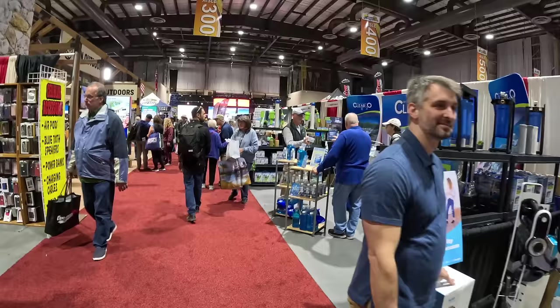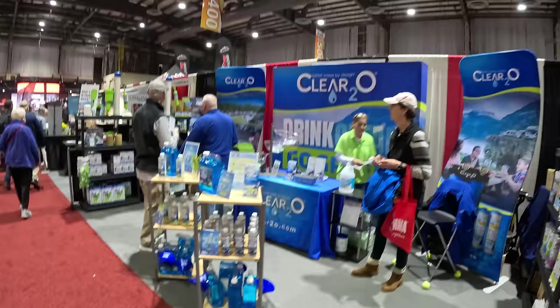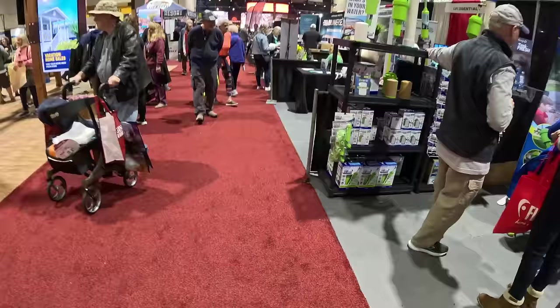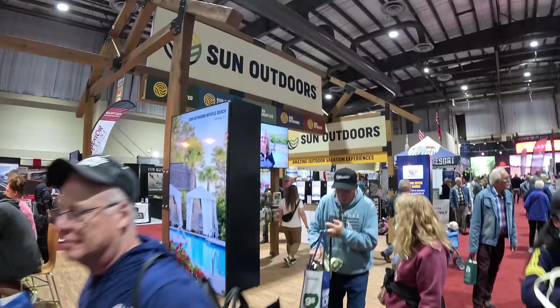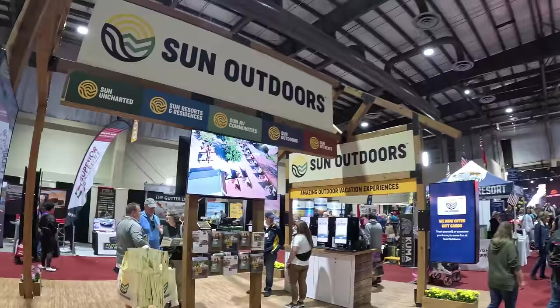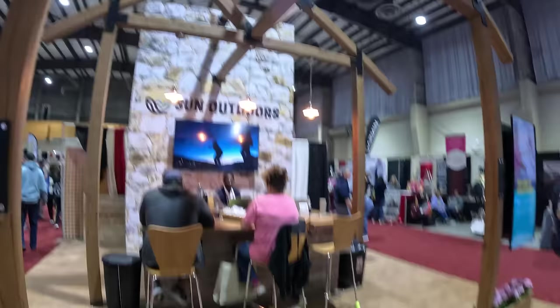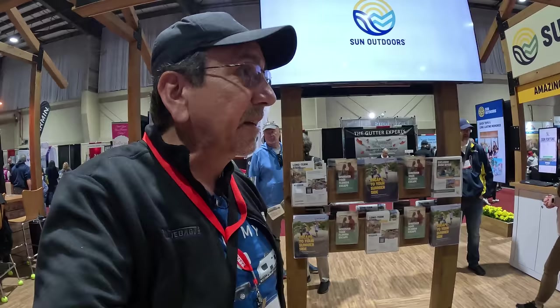Here we have Clear 2O water filters. And of course with Clear 2O, there's a video coming up where I'm going to show you guys how all this works. And here we have our friends at Sun Outdoors — if you recall, I did a few videos for them last year. They have some very nice RV resorts, and they probably have the nicest booth here in the whole Vendors Building — I'm serious.